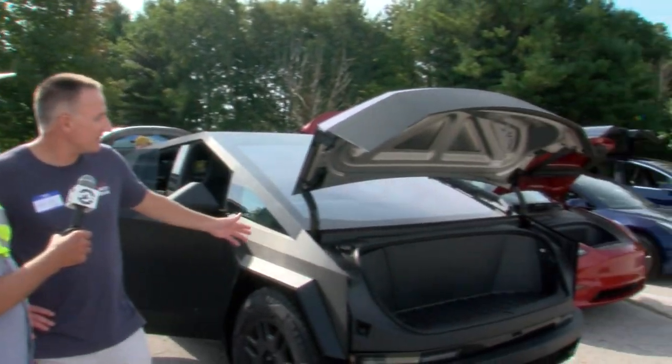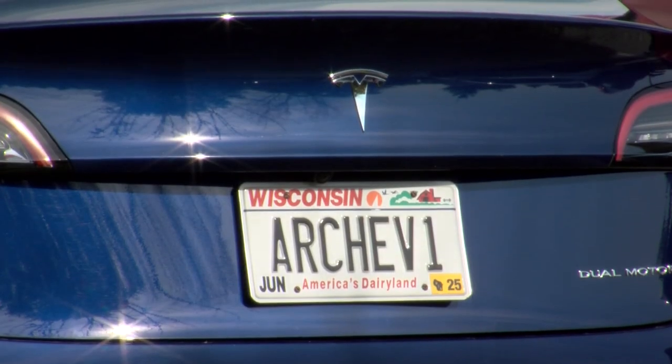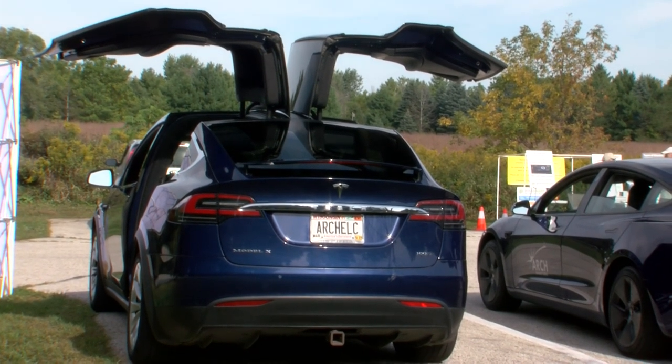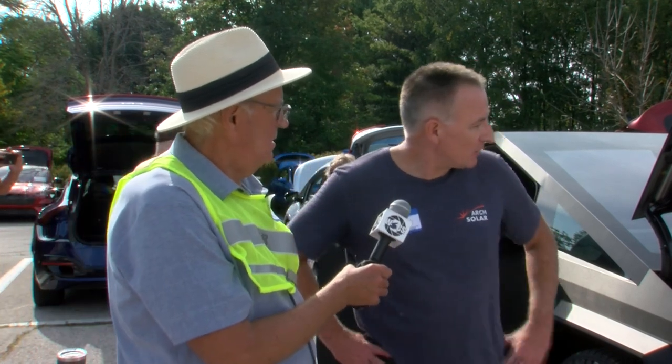Arch Solar brought some vehicles here today. What type of vehicles did you bring? We have the Tesla Cybertruck, a Model Y, Model 3, and Model X. Electric vehicles — how does that relate to Arch's business? We also install EV chargers as part of our business. Often the two go together: someone interested in solar is also interested in EVs, which leads to EV chargers as well. As a business, Arch does use EV vehicles — management has EVs, and we have EV chargers at our Plymouth office where employees and even other people can pull up and charge.